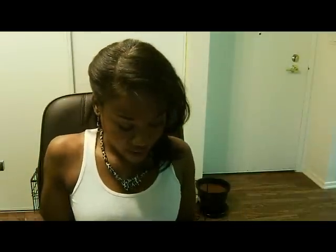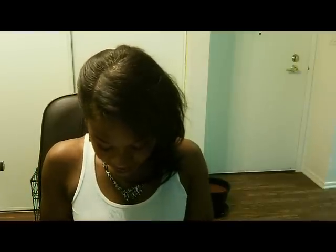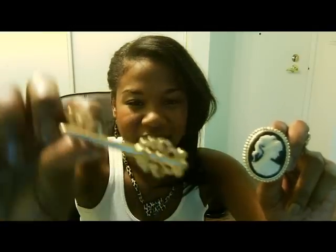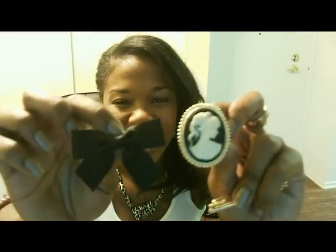Last but not least, I picked up these fun vintage-inspired charms. There's a key that you can put on any outfit, and then a bow. I can pair these with different sweaters that I have just to give it a little bit more pizazz and also to add a little bit more vintage inspiration to my look.